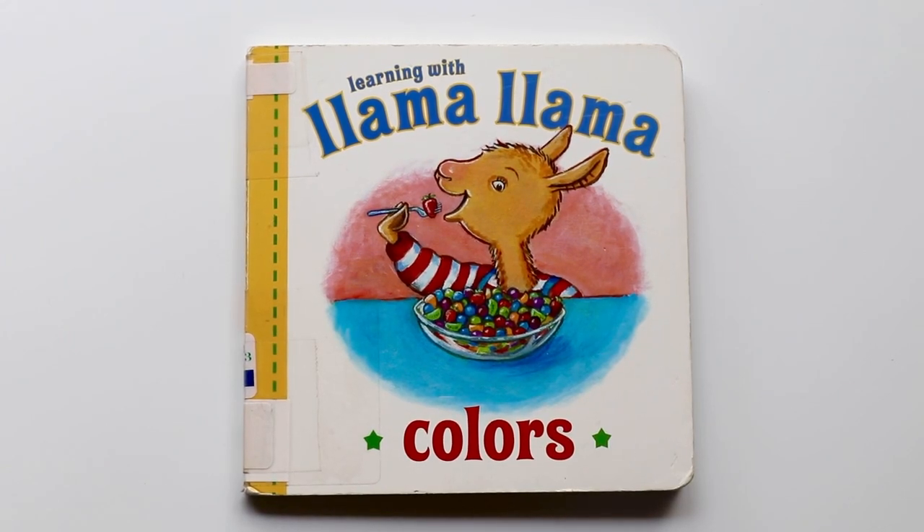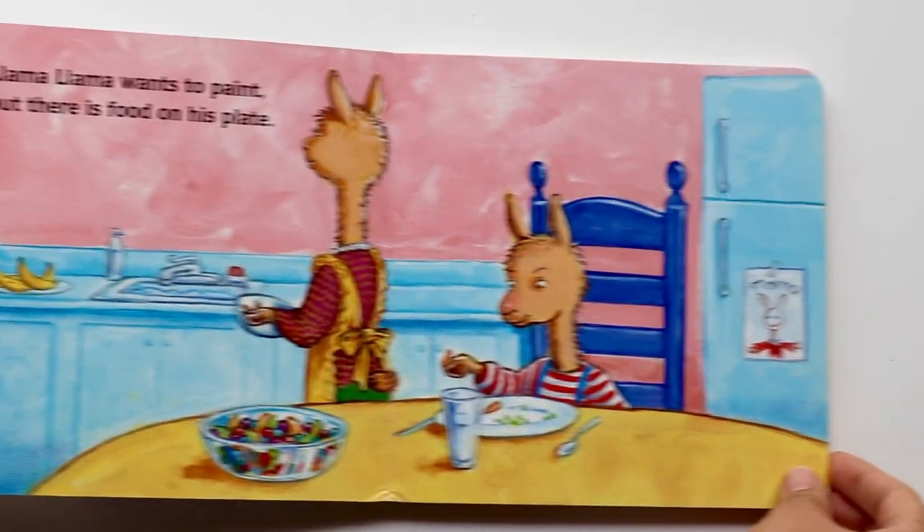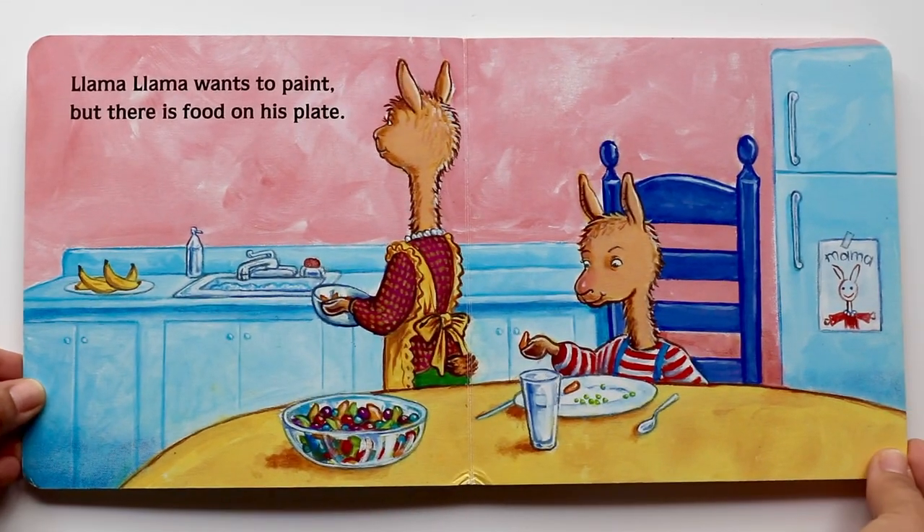Hi book friends! Today I'll be reading Learning with Llama Llama. And what are we learning today? Colors! Let's open the book. Are you ready? Let's begin.